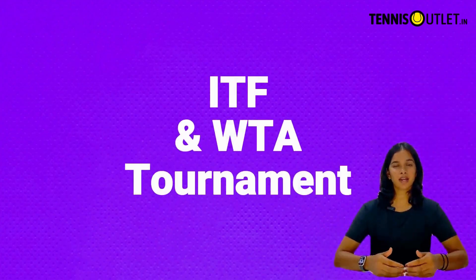The WTA ranking system operates on a points-based system where players earn points based on their performance in ITF and WTA tournaments.